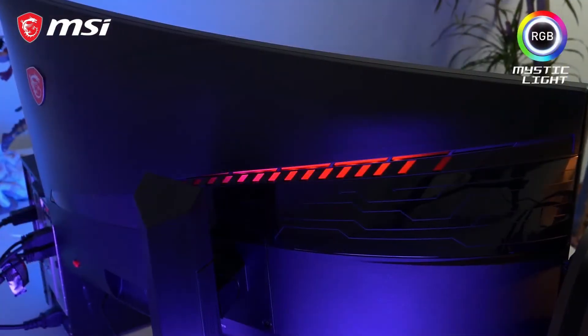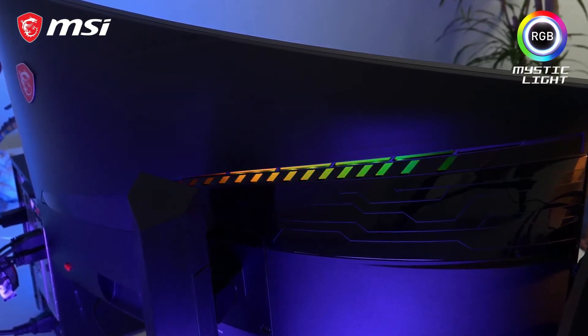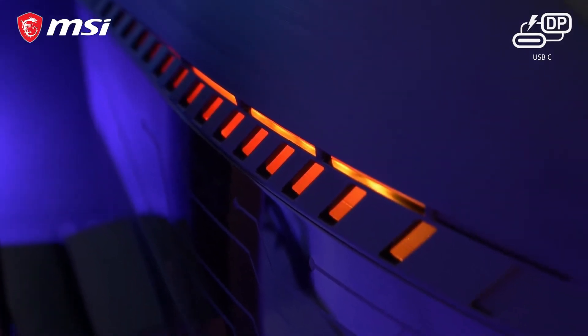MSI Mystic Light ensures proper RGB decoration. Choose your colors with MSI's Mystic Light app. There's also the integration of USB Type-C for display connection and charging.